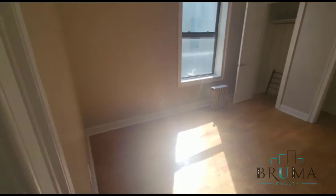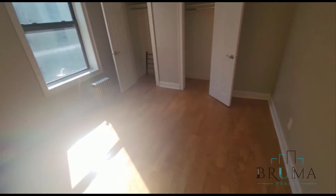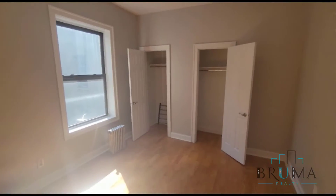Here we have another big bedroom — fits a queen size — and you have two closets.